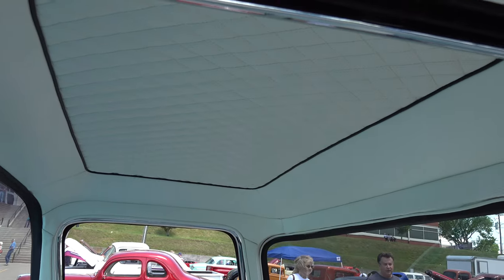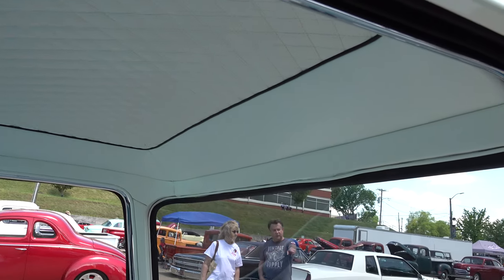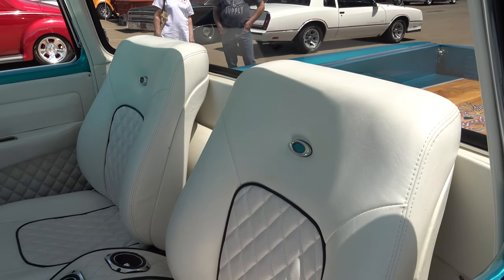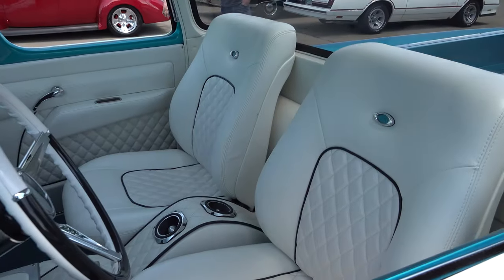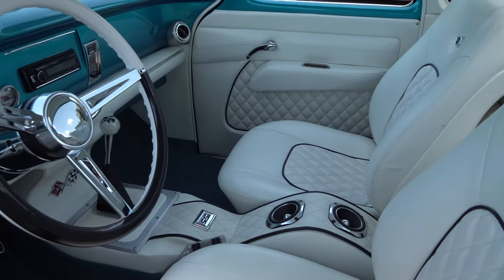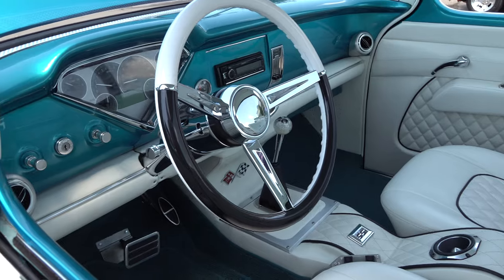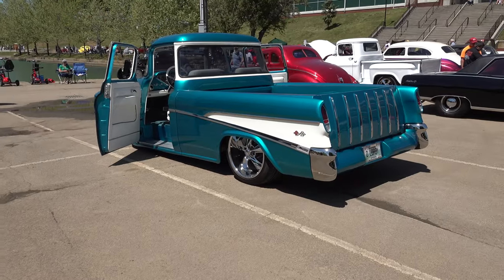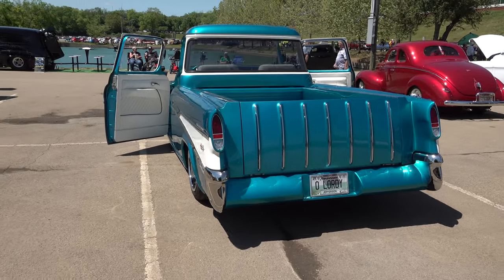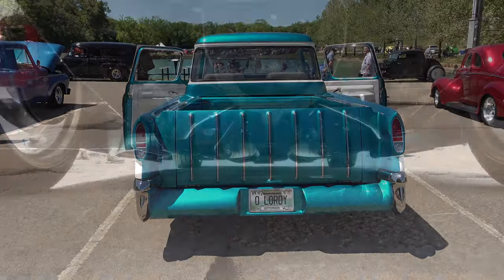I would not change a thing on this truck except for the name on the title. A couple of cup holders in there would be nice — but those are speakers, you don't want to try to put your Coke in your speakers.